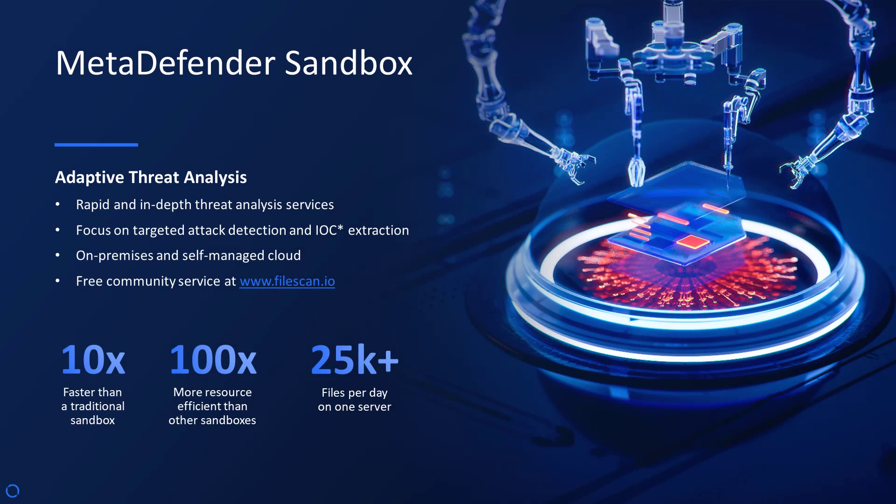Welcome to the next generation of cybersecurity, MetaDefender Sandbox. Imagine deploying a solution in less than an hour that's 10 times faster than a traditional sandbox and processes 25,000 plus files daily. Our adaptive threat analysis is not just a line of defense.